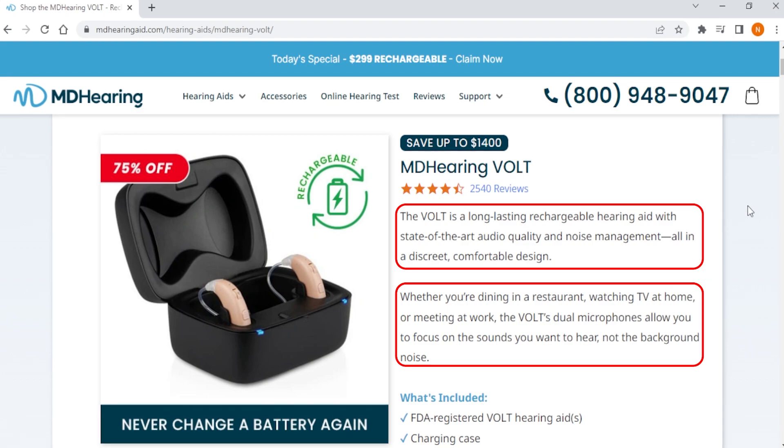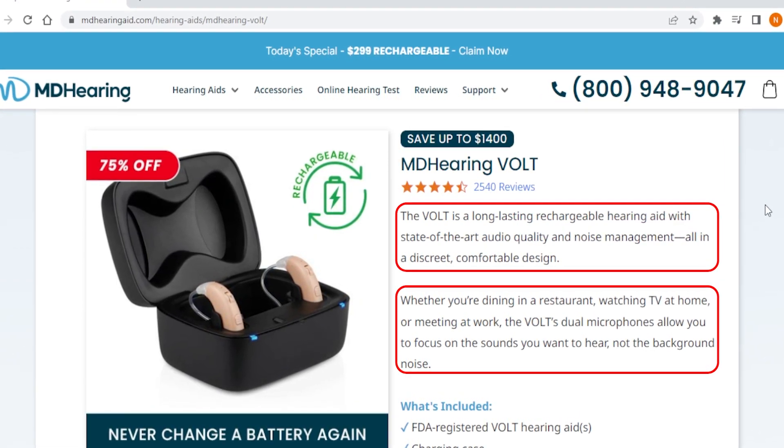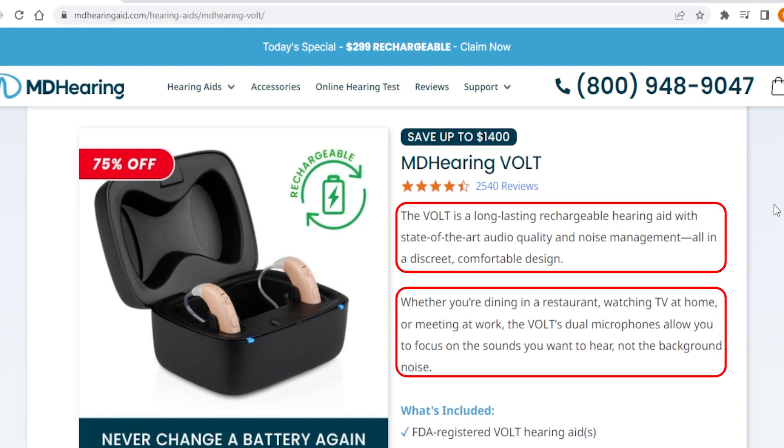However, if your listening environments are typically quieter or you don't frequently encounter situations with a higher level of background noise, the need for directional microphones may be less significant. In such cases, other features of hearing aids such as general amplification and noise reduction capabilities may be sufficient to meet your hearing needs.